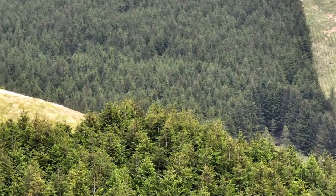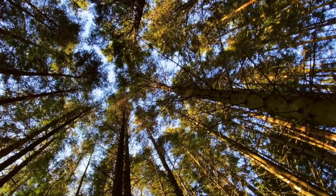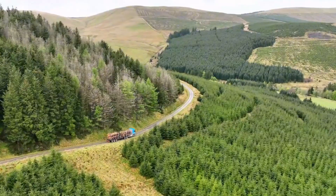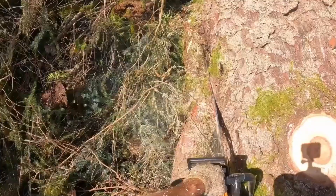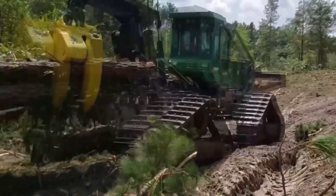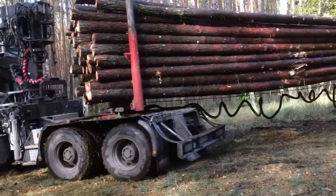Welcome to Titan's Machine, where the world's most powerful industrial systems come to life. Today we explore modern sawmilling, tracing a log's journey from raw timber to precision-engineered lumber across Europe and North America.